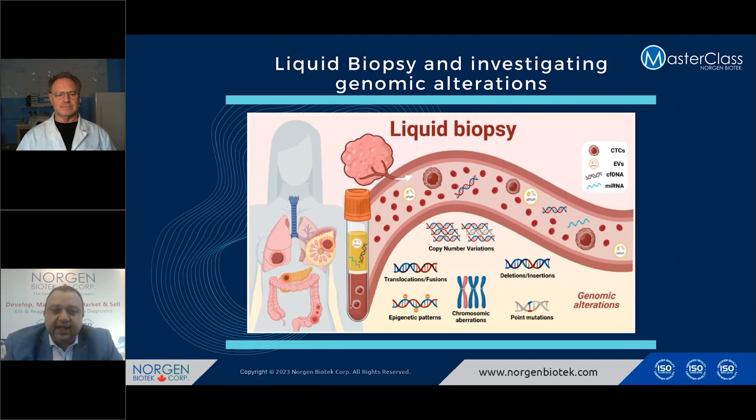Liquid biopsy, such as plasma, contains fragmented nucleic acids — both fragmented DNA and fragmented RNA. It contains RNA and DNA released from normal cells and DNA released from cancer cells, which we call circulating tumor DNA. It is a very short fragment. Also, in the circulation or in the liquid biopsy, you can see circulating tumor cells, and if you can successfully isolate these, you can investigate the genomic content of those circulating tumor cells.